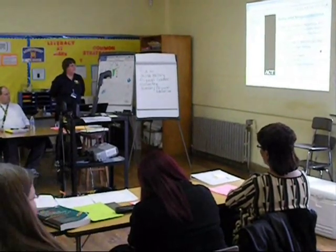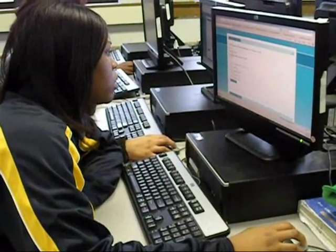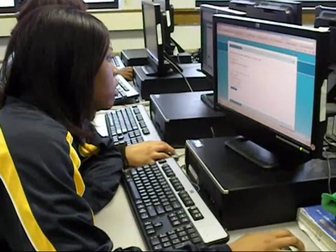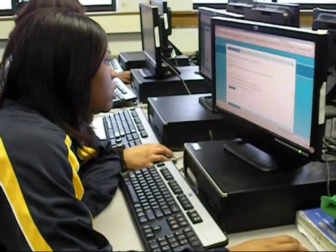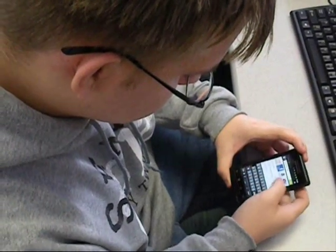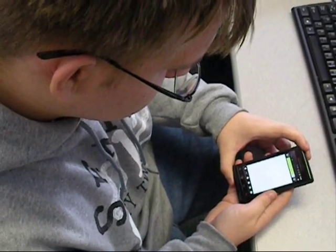Our students can participate in virtual high school by taking advanced courses online. Here, a student is completing a tutorial in science. When she finishes a section, she will take a test, achieving 80% or higher before moving on to the next section. Students may also use smartphones in the classroom, accessing applications to help with research and collaborating with others.